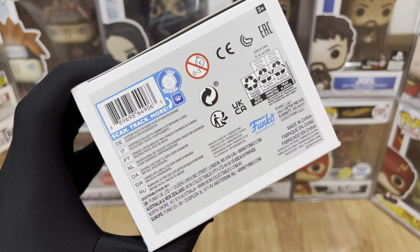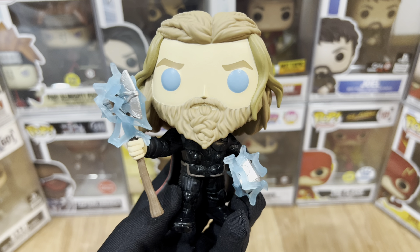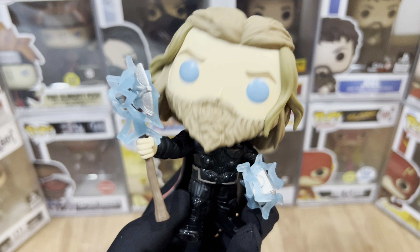And lastly, here's the bottom part. Now let's take Thor out of its packaging. And here's Thor out of the box. Of course, it's a bobblehead because it's a Marvel licensed Funko Pop.